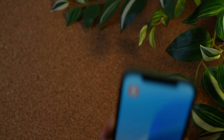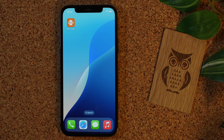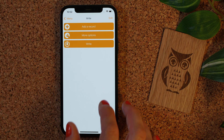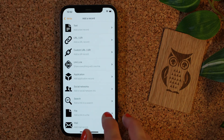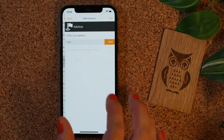You will need a smartphone and an NFC chip. First, open your NFC Tools app on iOS or Android, go to Write, then click on Add a Record, scroll down and click on Address.